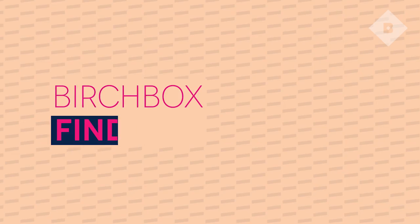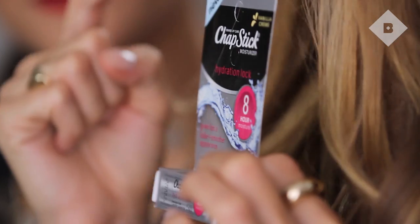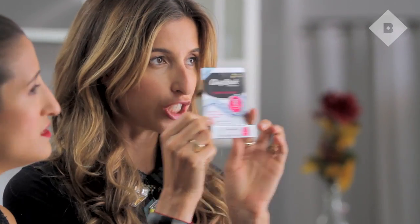To explain what a Birchbox Find is — sometimes we discover products that don't fit into the regular Birchbox category of high-end prestige beauty, but we're so excited about them that we want you to try them. The most important thing to know is that Finds never replace one of your 4 to 5 beauty samples. This October, all of you will receive a Birchbox Find from Chapstick — a lip primer. You know when you want to wear a bright lip but don't want your lipstick to flake off? This is perfect for that. It's ultra hydrating with eight hours of hydration, so your bright lipstick will look beautiful on smooth lips.